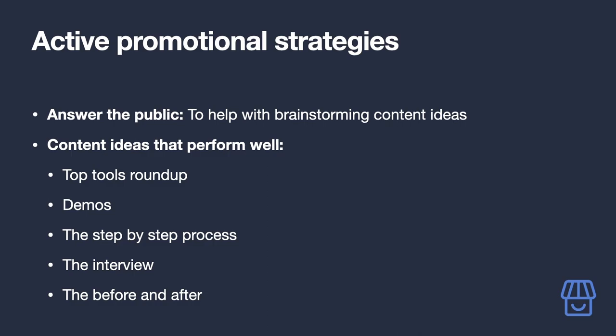Demos are by far one of the best ways to convince people to buy — they allow your audience to see the product in action, warts and all. If you don't want your face on camera, you don't have to. Unboxing videos, for example, let you show the product off without showing your face. Be creative and experiment with other ways you can make this kind of content comfortably.